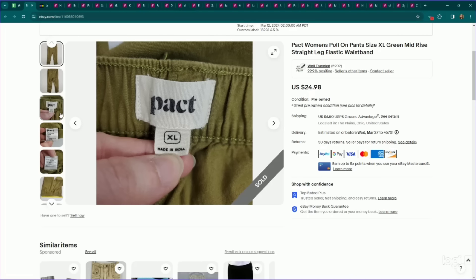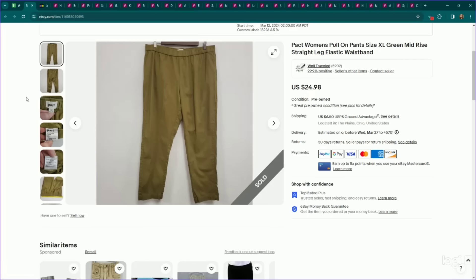Another bread and butter brand that performs pretty well is Pact Organic. I pick up almost everything I find in this brand, though some pieces not so much if they're not substantial enough. This is a pair of women's pull-on pants in a larger size. We listed them for $25, they sold on an offer to watcher for $21, and they sold the same day they were listed.